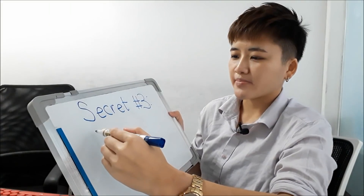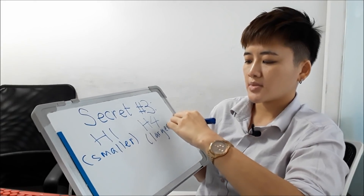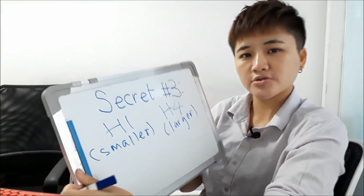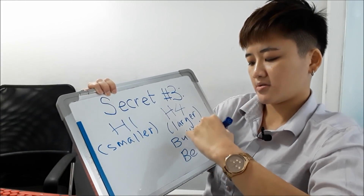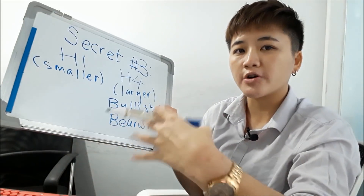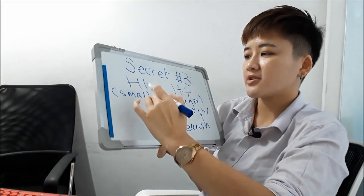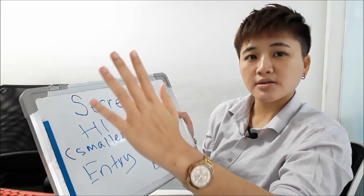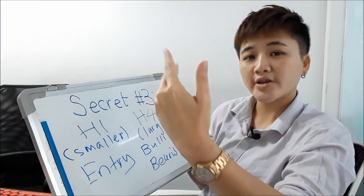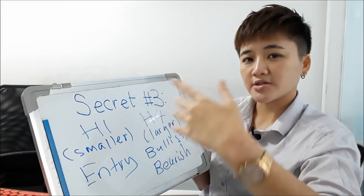If H1 is bullish, H4 is bullish, and the daily time frame is also in a bullish trend, then there's a high probability trade. The larger time frame — such as H4 relative to H1 — is used to determine the bigger picture of the trend. The smaller time frame is used for entry. If you're using daily and H4, the H4 is your smaller time frame for entry, and the daily determines the overall trend direction.